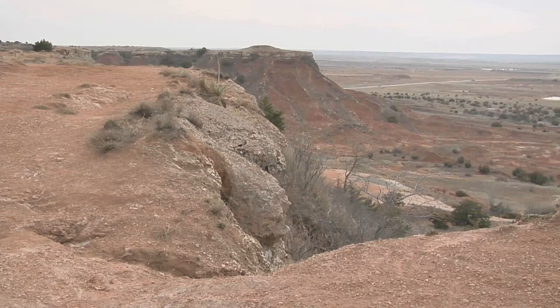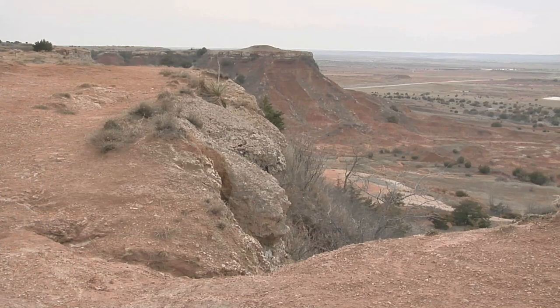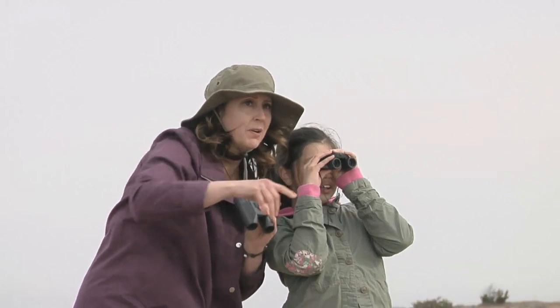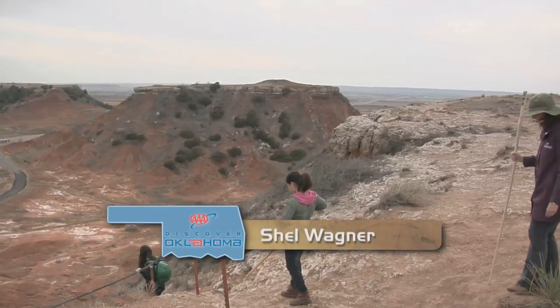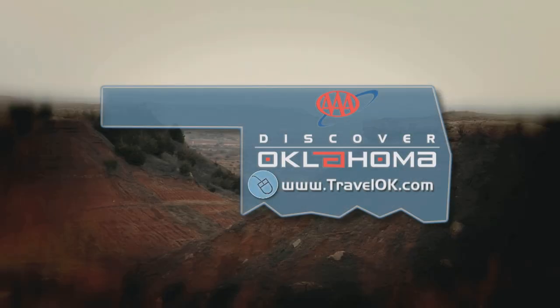But the real windfall of this outing was the way this lofty vantage point made us feel even more connected to our glimmering home state, and at the same time, most unexpectedly, more connected to each other. At Gloss Mountain State Park near Fairview, I'm Shell Wagner. To plan your trip to northwestern Oklahoma or anywhere in the state, your first step is to go to TravelOK.com.